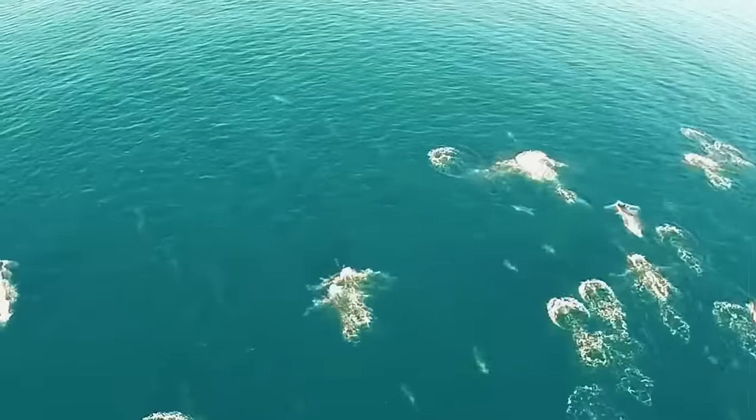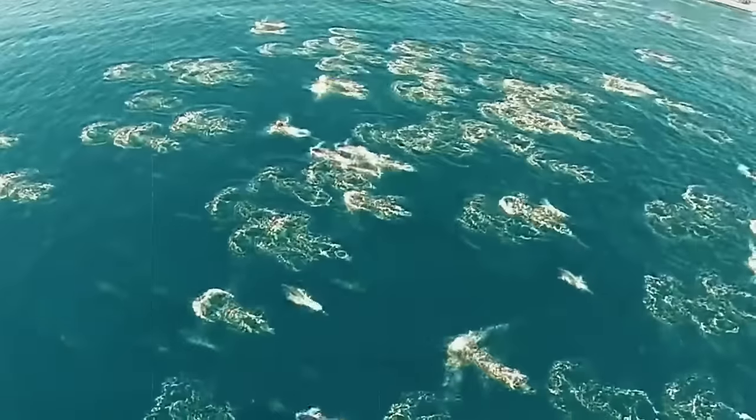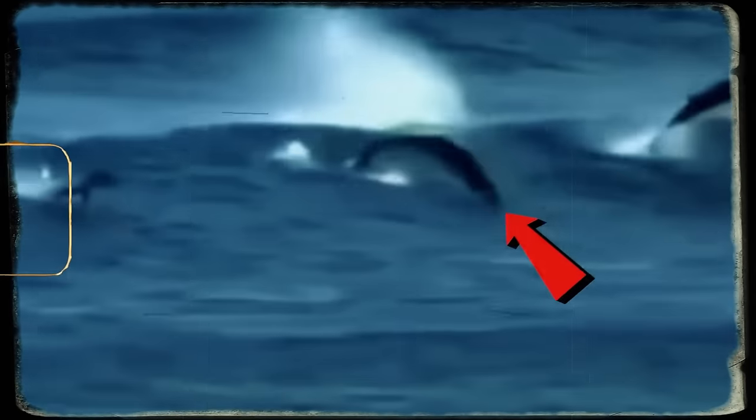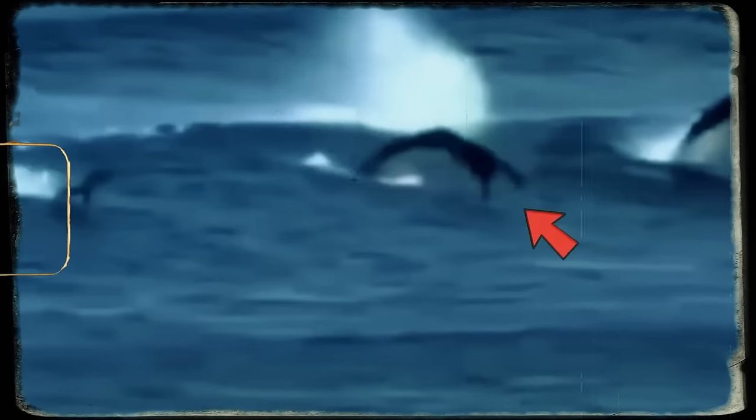Recording a breaching dolphin pod sounds cool, right? But here's where it gets wild. After this guy gets home and checks out his drone footage, there's this moment that's straight up bizarre — a dolphin, mid-leap, throwing what looks like arms forward. Are we looking at the start of some dolphin to mermaid evolution?